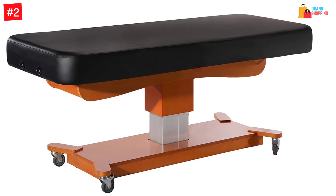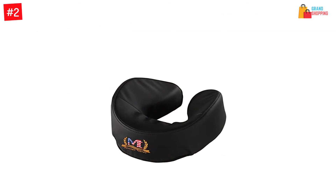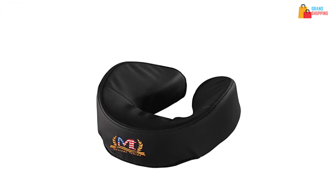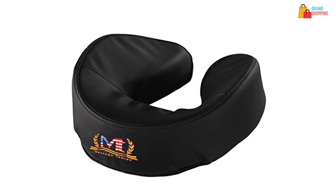The product has a working capacity of 600 pounds and it comes with lockable casters. It has an attractive look with the PU upholstery, and the multi-layer small cell foam will let you have better comfort.